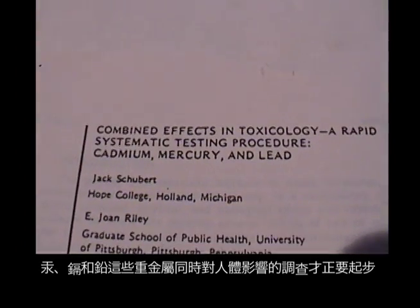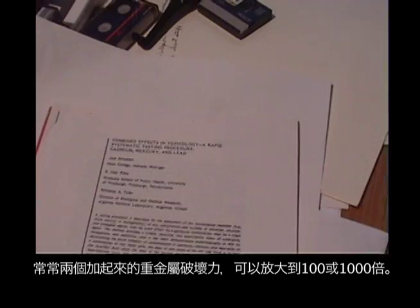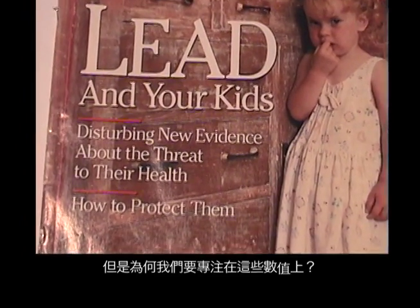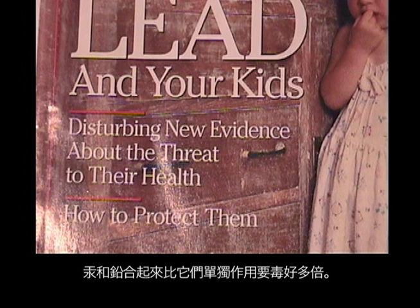The combined effect of mercury, cadmium, and lead is just now being investigated, but it's not one-on-one — it's synergistic, and one plus one may make one hundred or even a thousand. Why is that of concern? Over and over again, we've heard that children are exposed to lead from our environment. Mercury combined with lead is many times more toxic than just mercury alone.